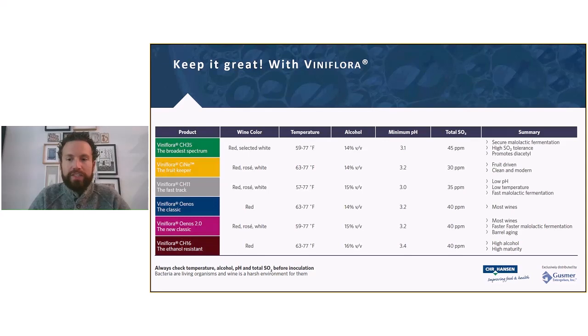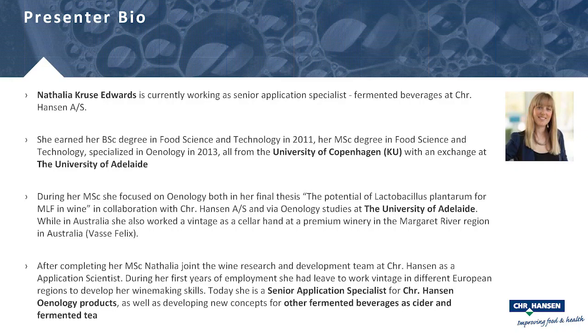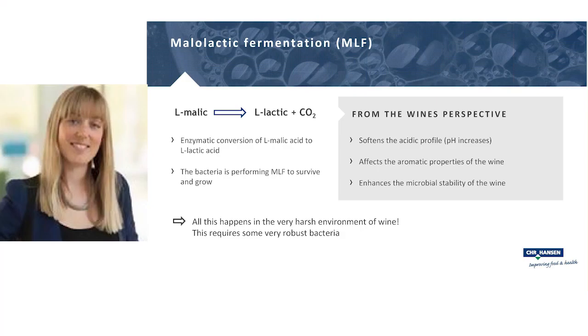Natalia Edwards is a senior application manager in Copenhagen, focused on enology and developing new concepts for fermented beverages such as ciders and fermented tea. Now to the more technical part of the presentation, digging into the malolactic fermentation.